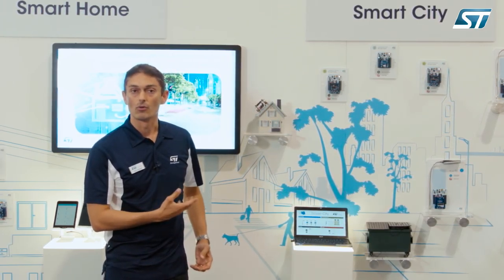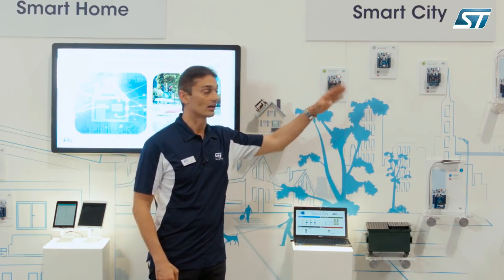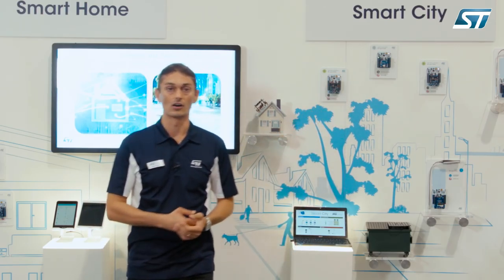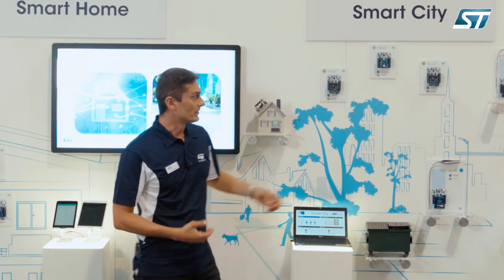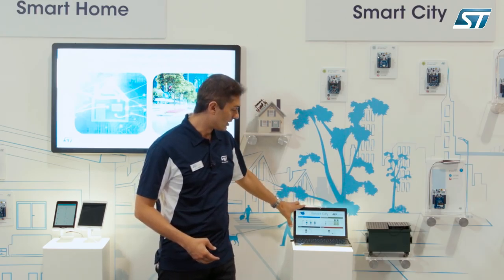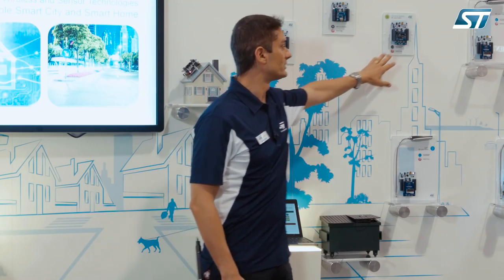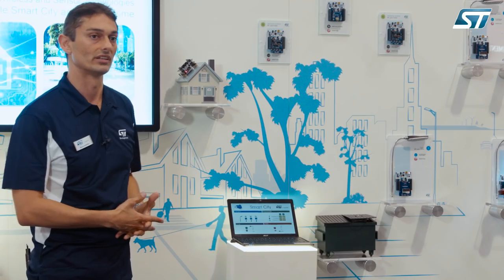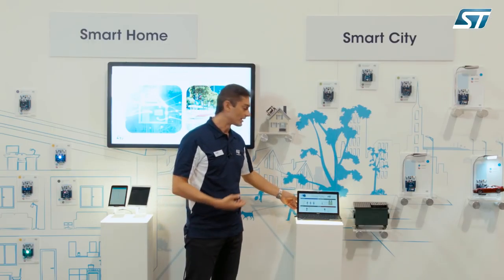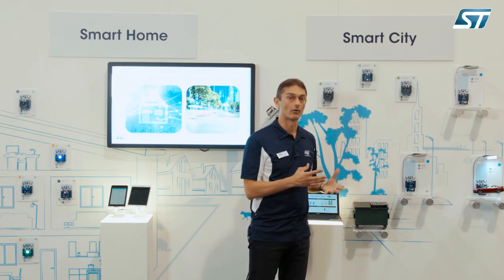With this demo we want to demonstrate a possible smart city scenario, where all the nodes are connected together and communicate with a remote server in the cloud. The remote server is based on this computer, and the internet connectivity is provided by our Wi-Fi module, which bridges our wireless sensor network to the internet. The web application running on the remote server allows monitoring of all nodes in our network.